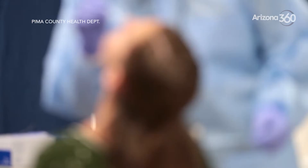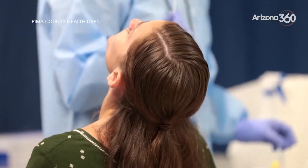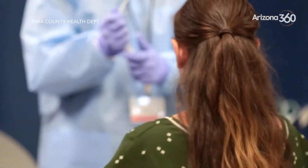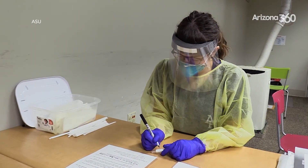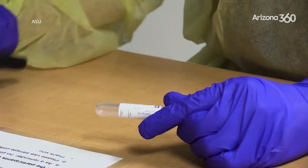In addition, the swab can trigger coughing and sneezing, which means that the personnel have to be wearing a lot of protective gear so that they don't get sprayed upon and transmit the virus. That doesn't happen at all with saliva collection, so we don't have to go through a lot of PPE to collect these samples.